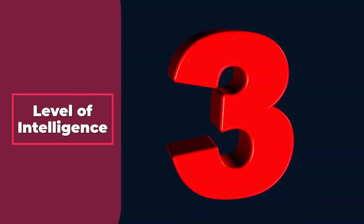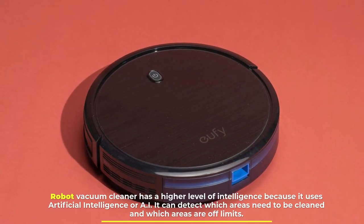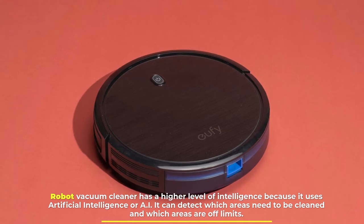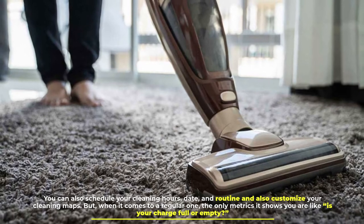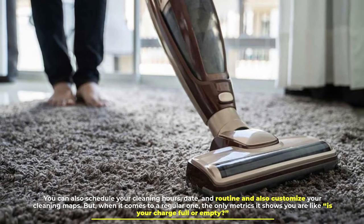Number three: level of intelligence. A robot vacuum cleaner has a higher level of intelligence because it uses artificial intelligence, or AI. It can detect which areas need to be cleaned and which areas are off limits. You can also schedule your cleaning hours, date, and routine, and customize your cleaning maps.